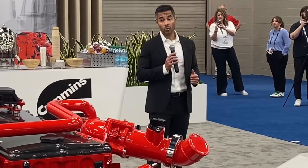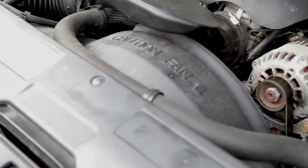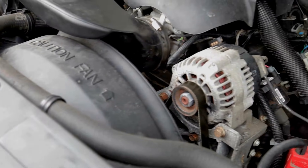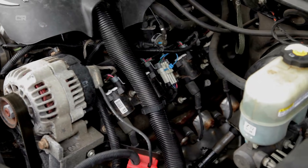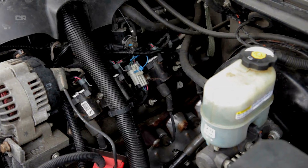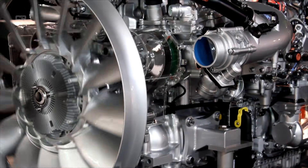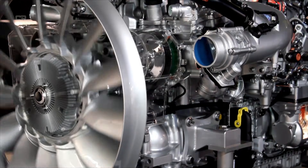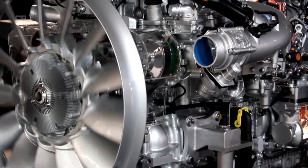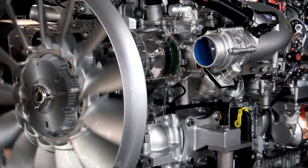By cooling and reintroducing exhaust gas into the cylinders, the EGR system reduces oxygen concentration, lowering combustion temperature and NOx output. A Cummins systems engineer recently explained: 'Our newer EGR coolers resist fouling far better than older models. We have focused on preventing soot deposits instead of just dealing with them later.' This has big real-world impacts: fewer clogged coolers, less intake manifold contamination, more stable combustion, lower maintenance costs, and better long-term reliability.